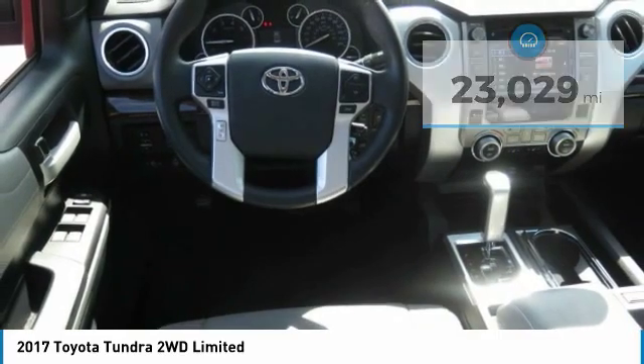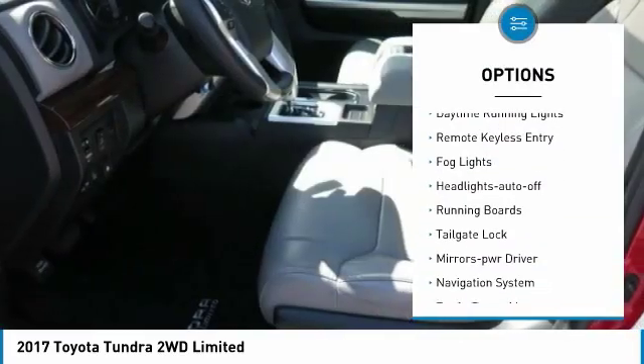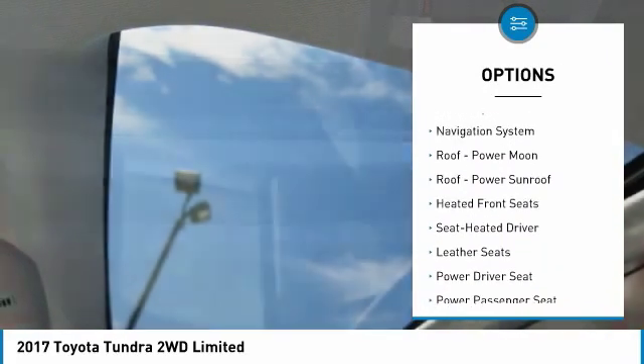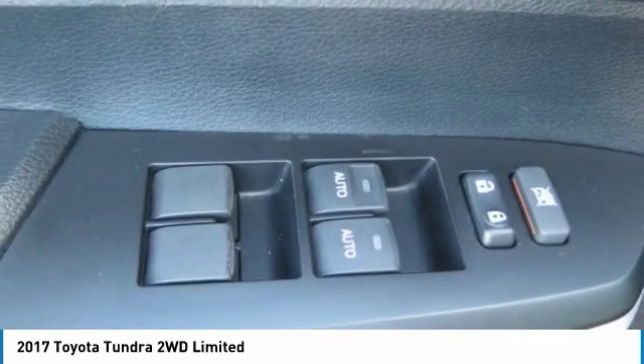Here are some of this vehicle's great options: towing package, heated side mirrors, traction control, daytime running lights, remote keyless entry, fog lights, headlights auto off, running boards, tailgate lock, and mirror memory.